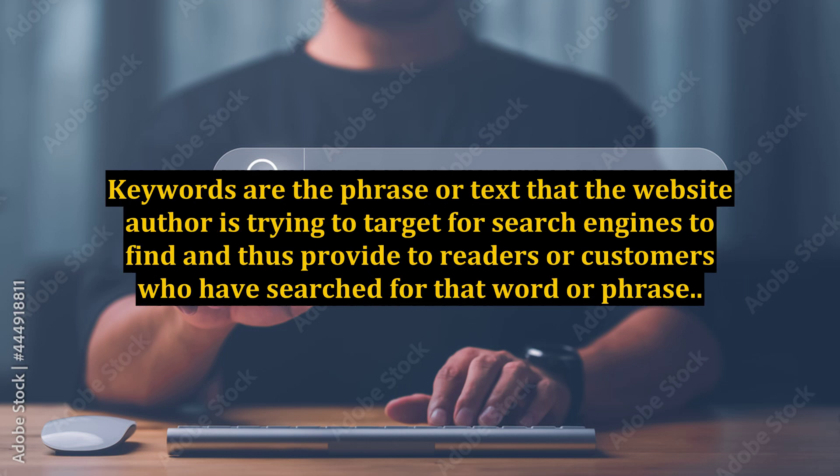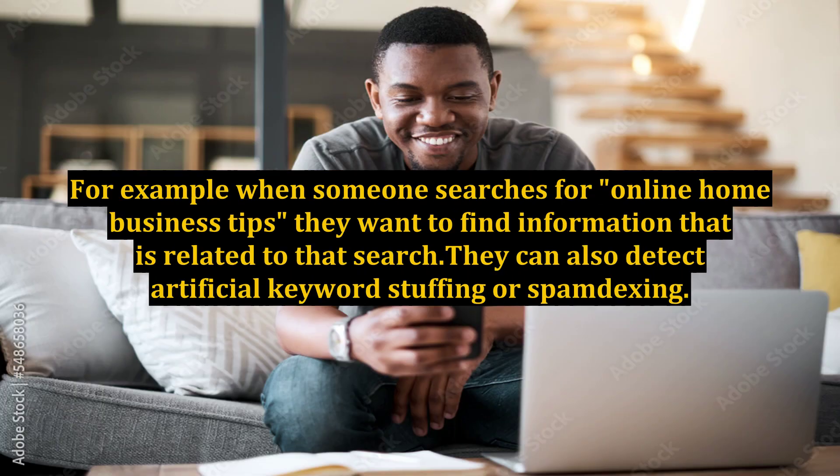Keywords are the phrase or text that the website author is trying to target for search engines to find, and thus provide to readers or customers who have searched for that word or phrase. For example, when someone searches for 'online home business tips,' they want to find information that is related to that search.